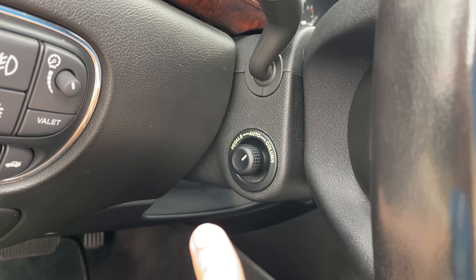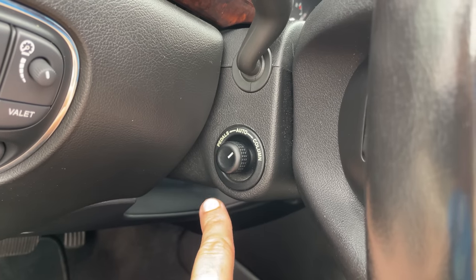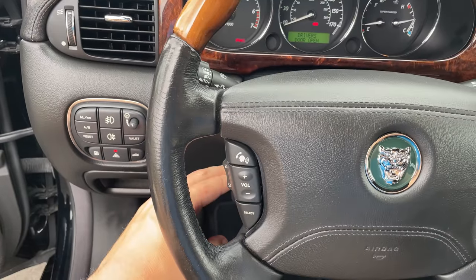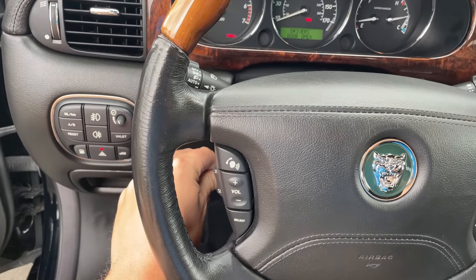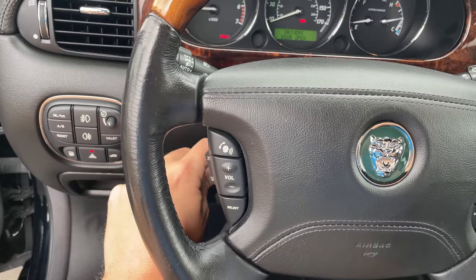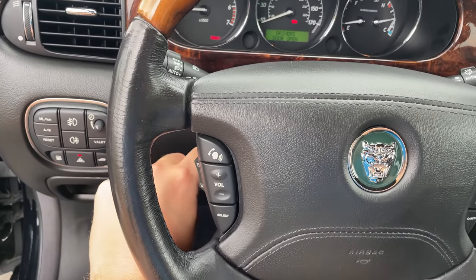Another interesting quirk: on the steering column there's a power adjuster to move it up or down. The weird thing is, when you move it up or down, it first makes a short move in the opposite direction and then does what you want. I'm pushing it down — it goes up a little, then goes down. I push it up — it goes down a little, then goes up. It does this every single time without fail. I have no idea why, but it's an old Jaguar, so some weirdness is to be expected.